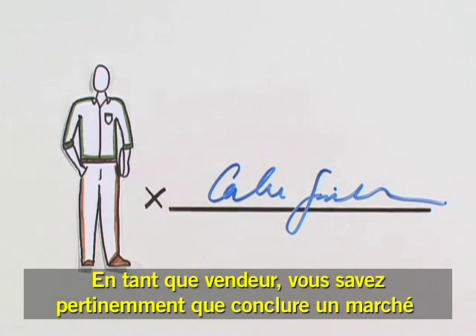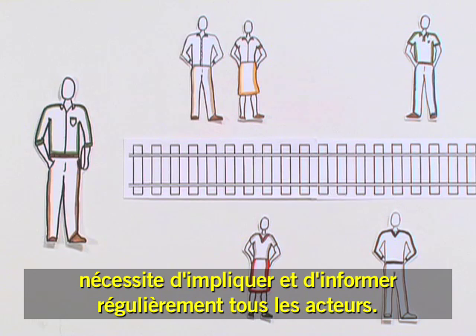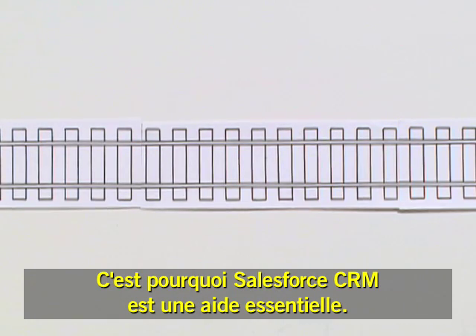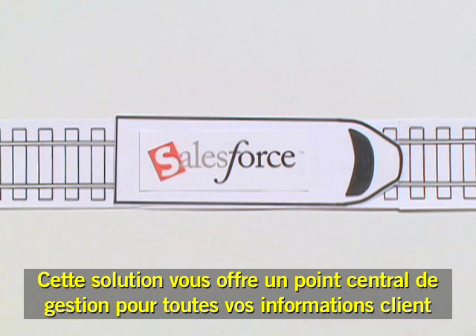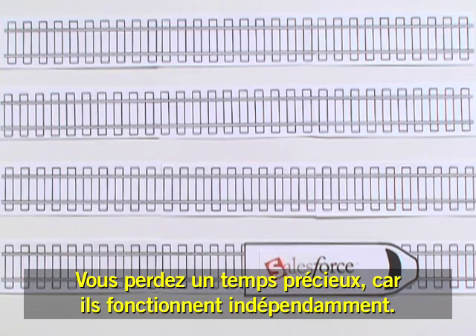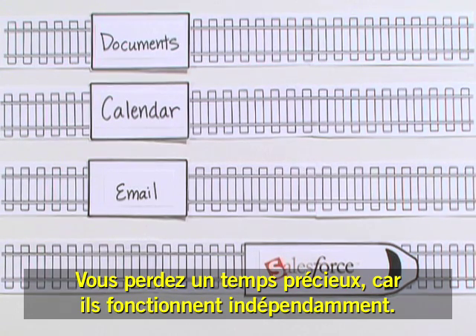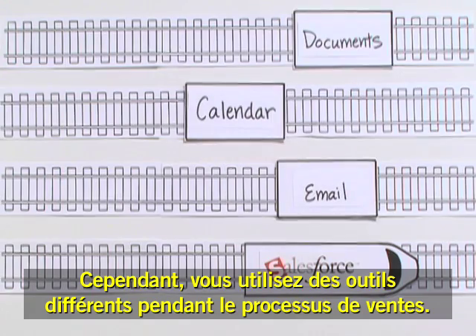Being a salesperson, you know that closing the deal means keeping everyone involved and on track. That's why Salesforce is such a huge help — it's a centralized place to manage all of your customer information, keeping the whole sales team moving ahead at full steam. But the problem has been that many of the tools you use in the sales process are in different places, and valuable time is wasted because they're not working together.